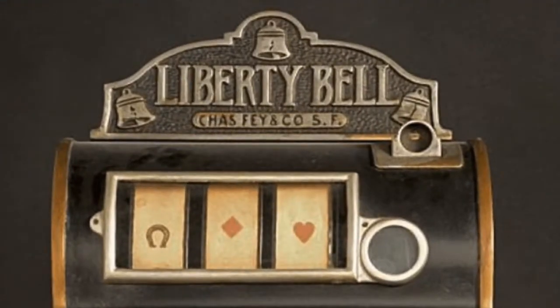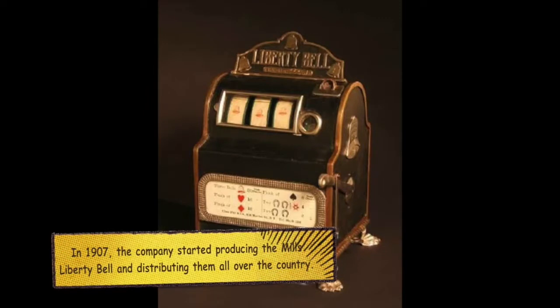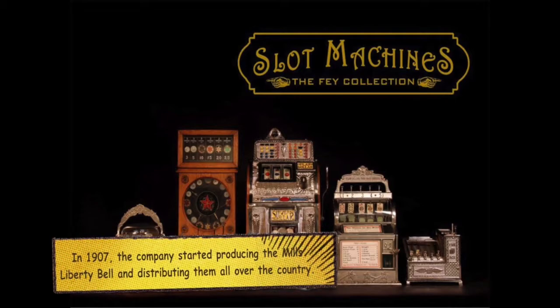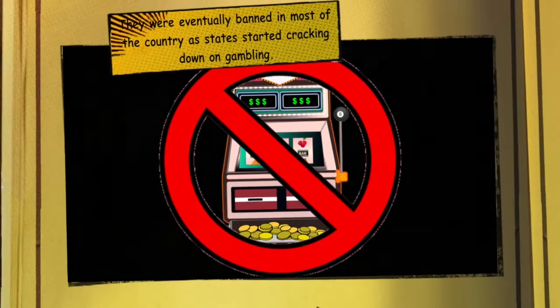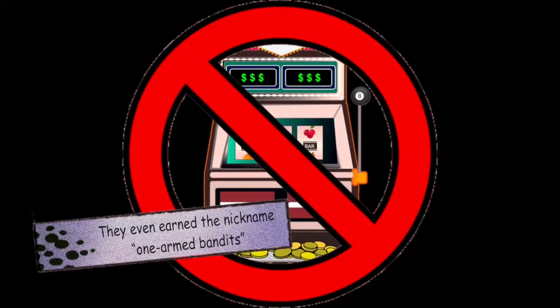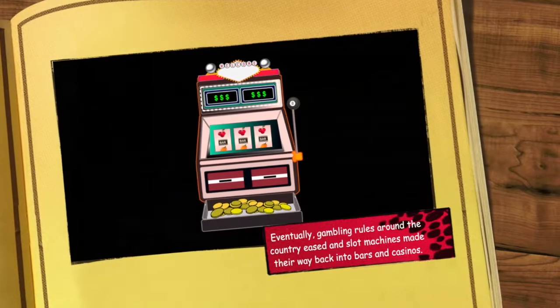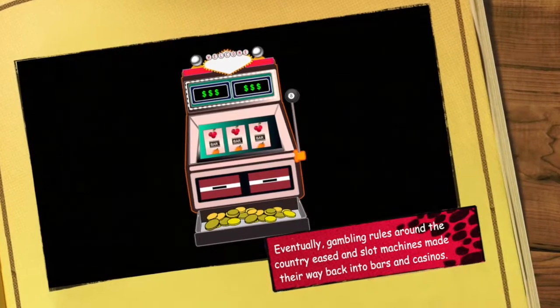Mills Novelty Company struck a deal with Fay to start producing the machines. In 1907, the company started producing the Mills Liberty Bell and distributing them all over the country. Slot machines faced much backlash in the first half of the 20th century and were eventually banned in most of the country as states started cracking down on gambling. They even earned the nickname "one-armed bandits" because of their levers and propensity to take people's money. Eventually, gambling rules eased and slot machines made their way back into bars and casinos.